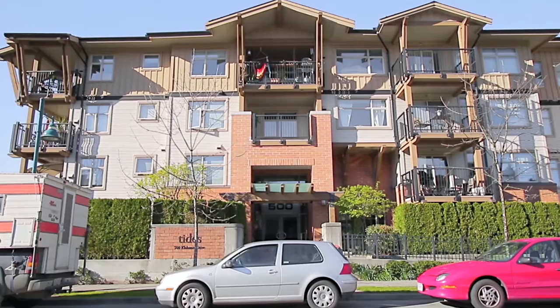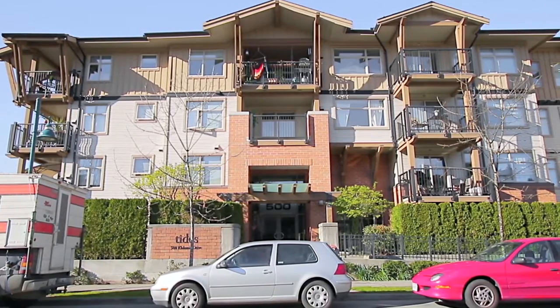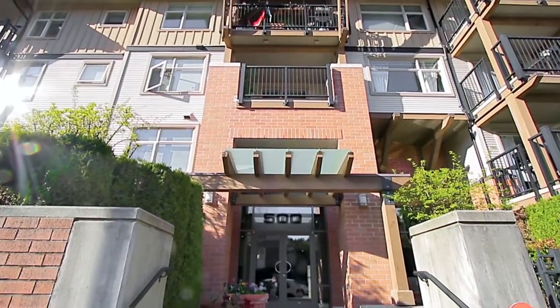Come to 500 Klahani Drive and discover The Tides, a beautiful condominium complex in Port Moody.